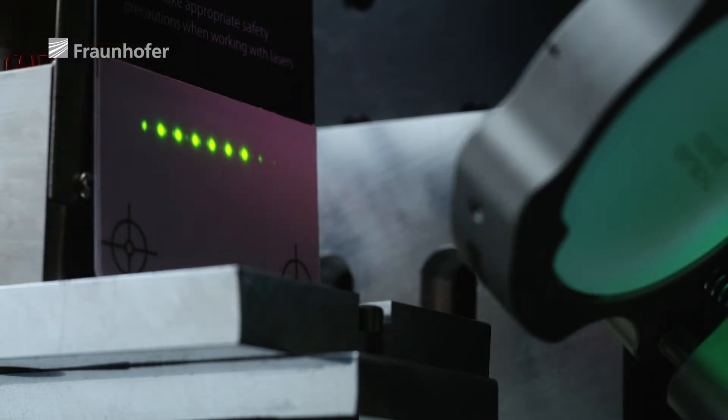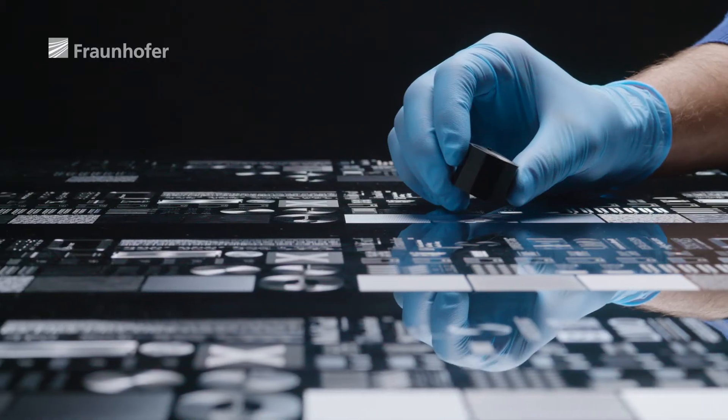We've created eight beamlets, each of which can be individually controlled like a dot matrix printer. That makes it possible to produce a whole range of surface textures.